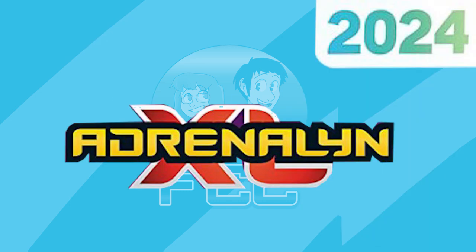So there we go — that is all of the products and everything that we know so far for the upcoming Adrenaline XL 2023-24 collection. Don't forget to let us know in the comments what you are most excited for, and of course keep an eye out for lots of openings coming to this channel. But for today, that is going to do it — we'll see you next time. Bye.